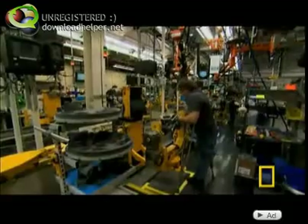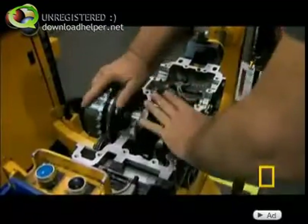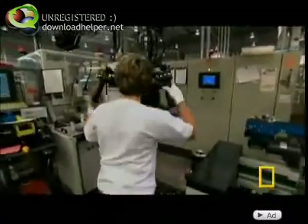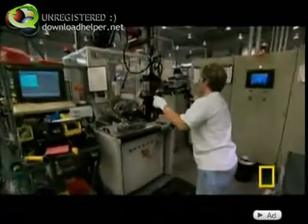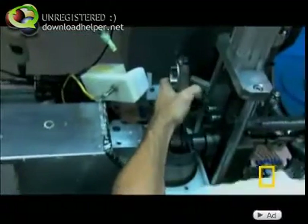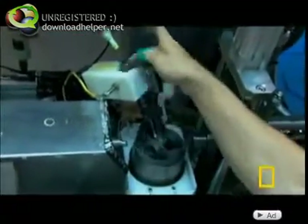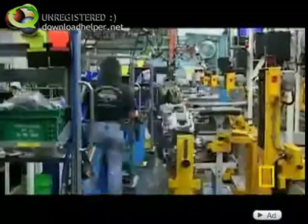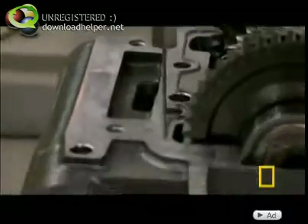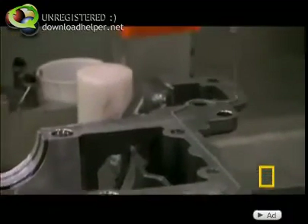Next, the lower case and transmission join the main assembly line. From computer-controlled torque guns that screw the individual parts together, to heavy lifting manipulators that make moving the heavy parts easy, this line comes packed with high-tech help. Even the silicon dispenser is automated — with laser precision, it traces the edges of the engine case.